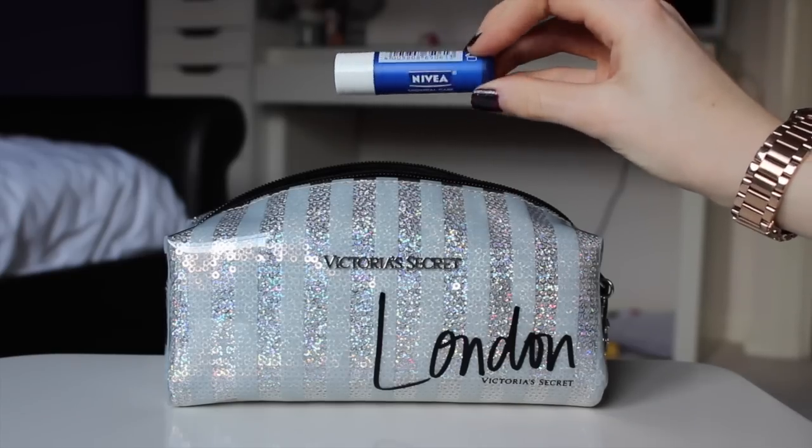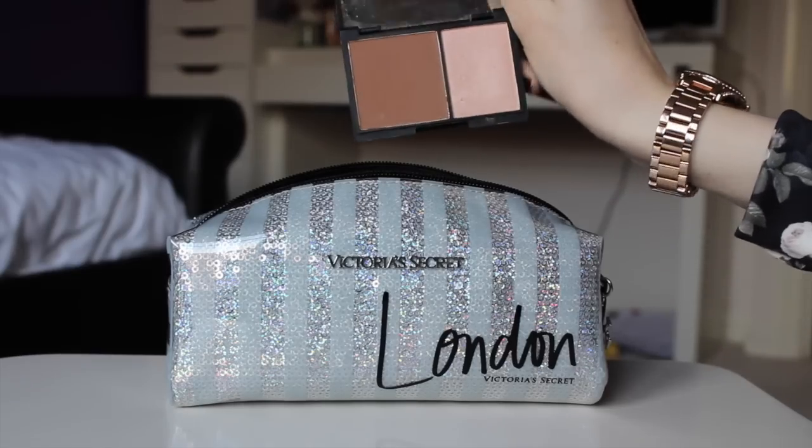I probably should have shown you this at the beginning, but for a lip balm I've just got the Nivea Essentials Care. There's always different lip balms in my bag because I'm forever using them up — there's only a little bit left of this one. They're really thick and creamy, the Nivea lip butters, and I like them a lot.